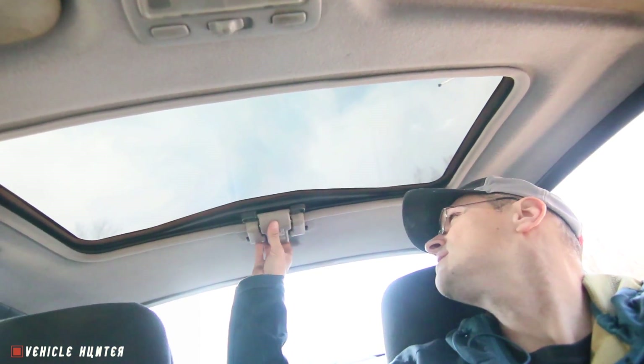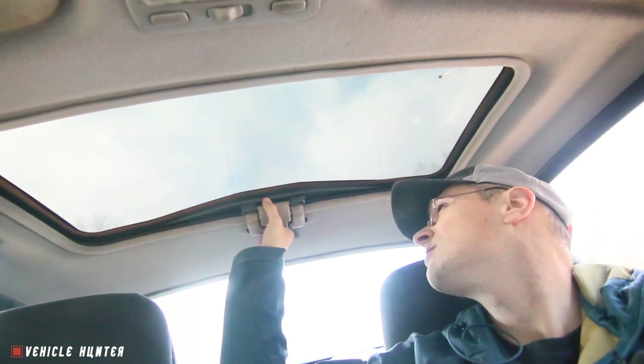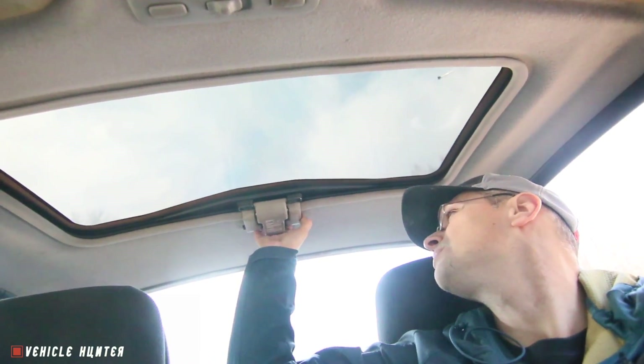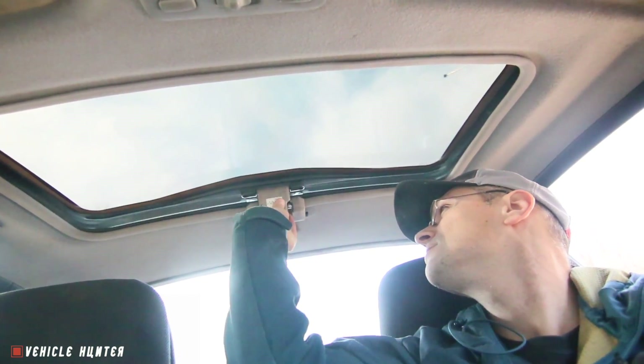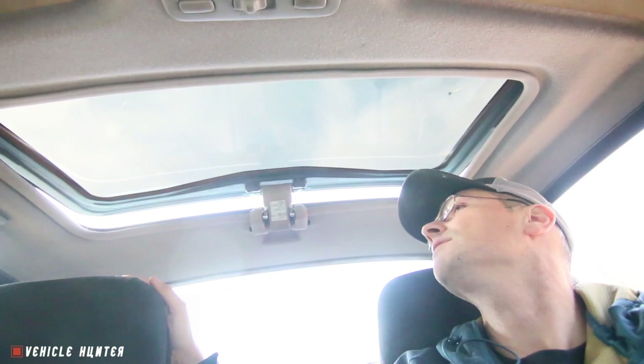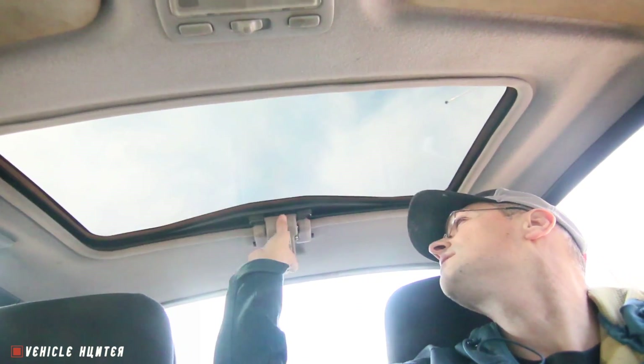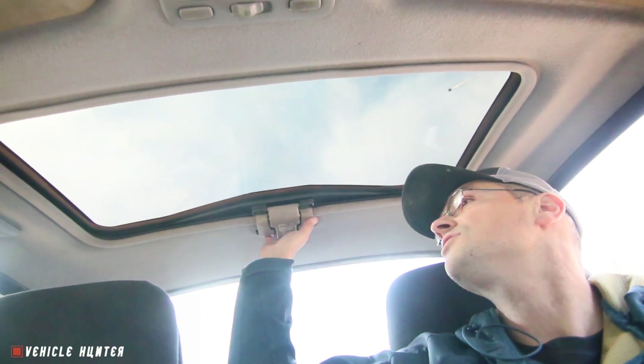Let's look up here. So I guess to open it you just do this — looks pretty stuck on. Oh, there's a button here, a release. And look at that, it just kind of pops off like that. Oh, that's cool! Never had a car with a sunroof. It's kind of a fancy thing and it latches on pretty nice.